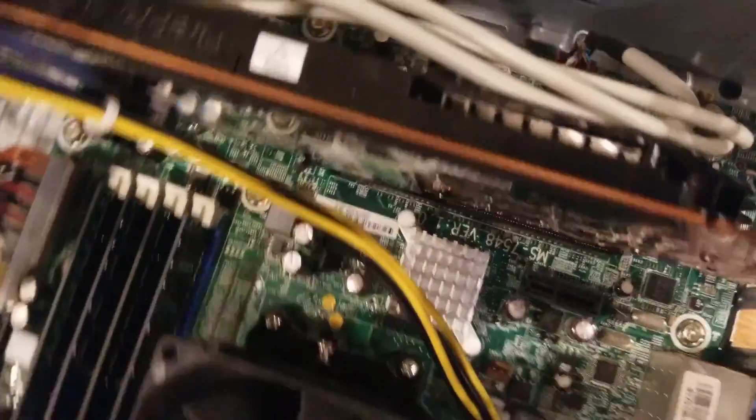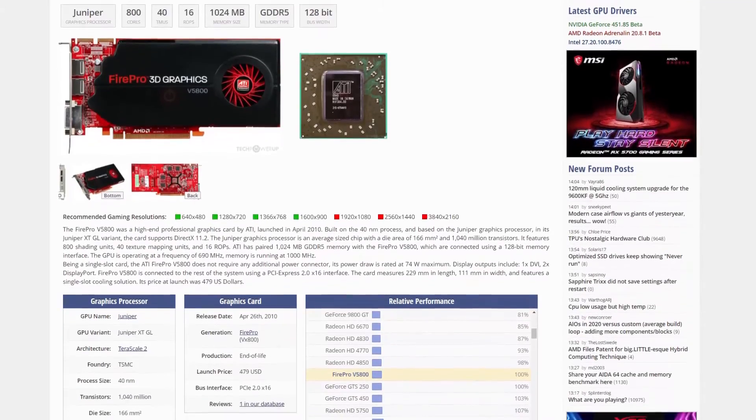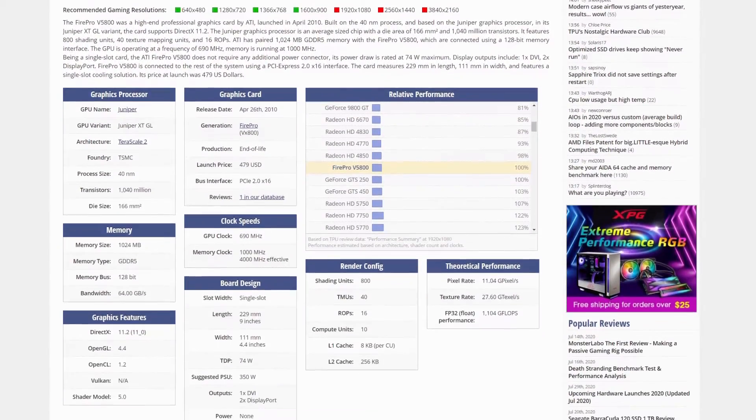Before that, I installed an additional 4GB of RAM for a total of 6, an AMD FirePro V5800 graphics card, and a 500GB 7200RPM hard drive. I chose the FirePro V5800 since not only is it a decently performing graphics card, but also because it didn't require any additional power connections aside from the PCIe slot.